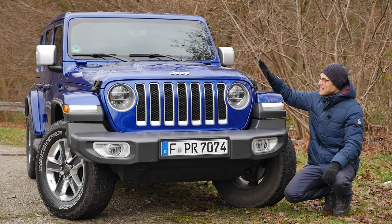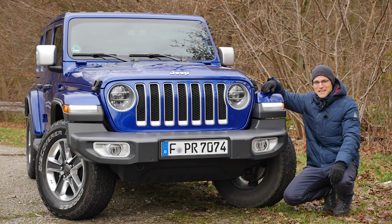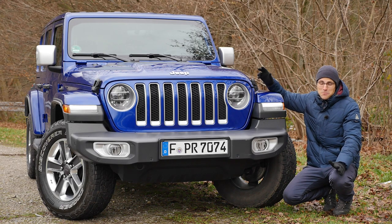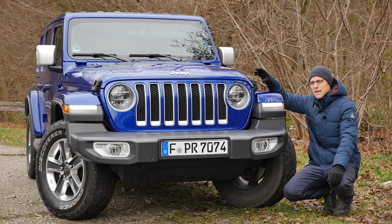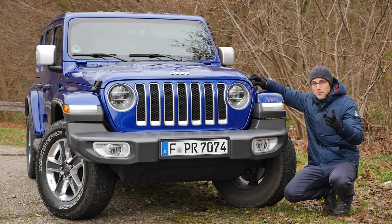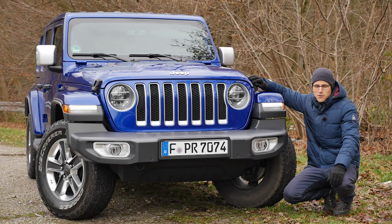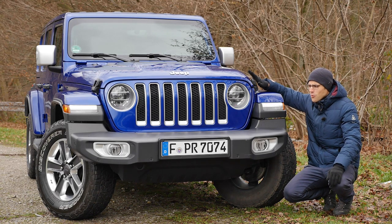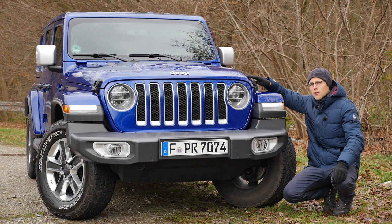Thanks to the folks at Jeep, they got me an ocean blue Wrangler — that's my favorite color. It looks amazing. This version here is called Sahara, named after the very famous desert. This is basically a top-spec, top trim level Wrangler. Of course, there are also base specs available, used rather for very rugged off-road driving. However, no matter which version you go for, you can always use this car for off-road driving, including serious off-road driving. I'll soon give you the off-road features in the numbers.